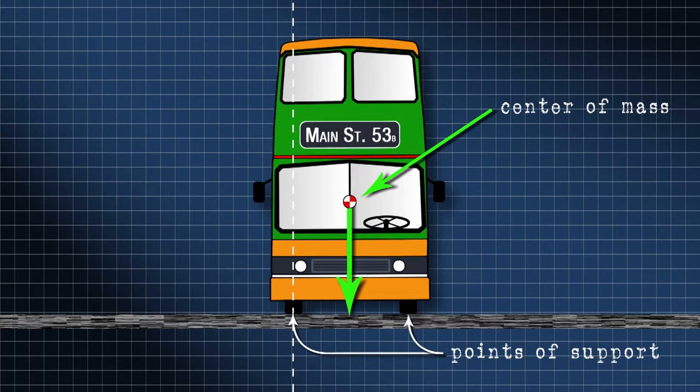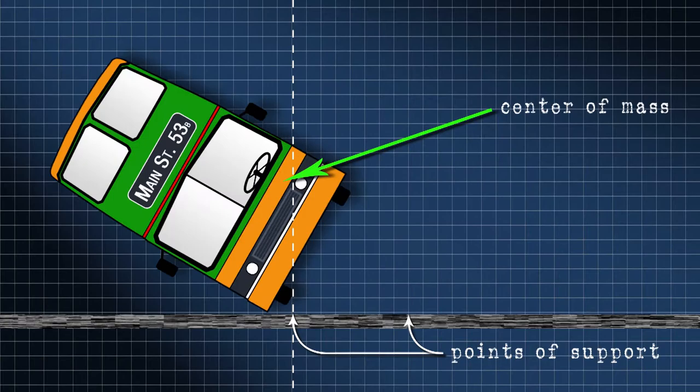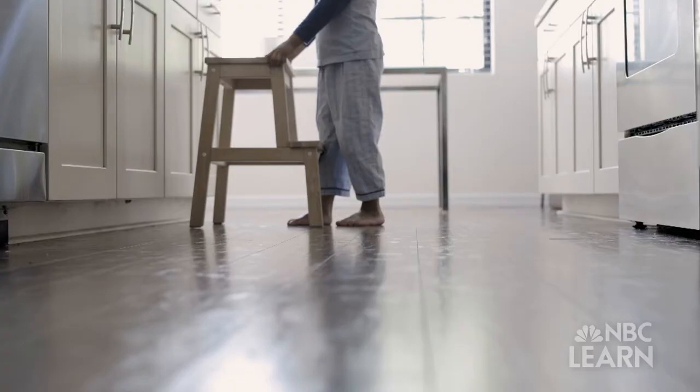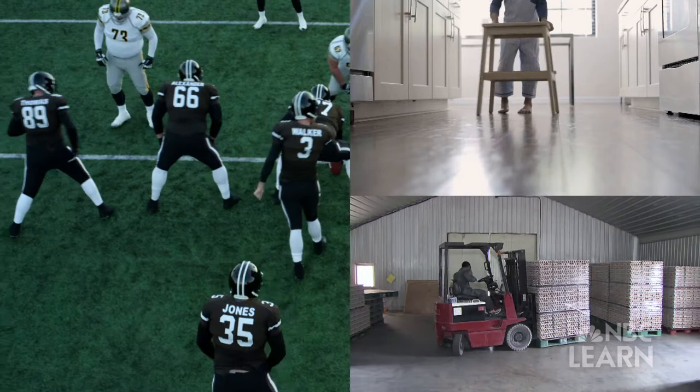A wide base also offers better balance and stability. Stools, forklifts, and even football players are harder to tip over when they have a wider base.